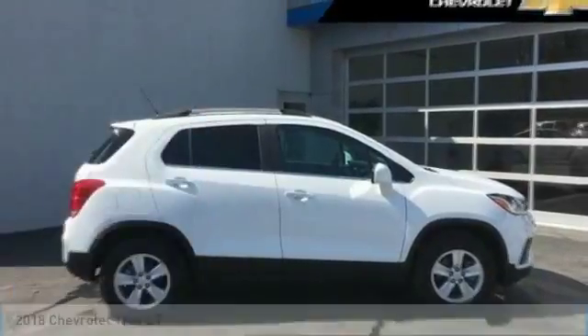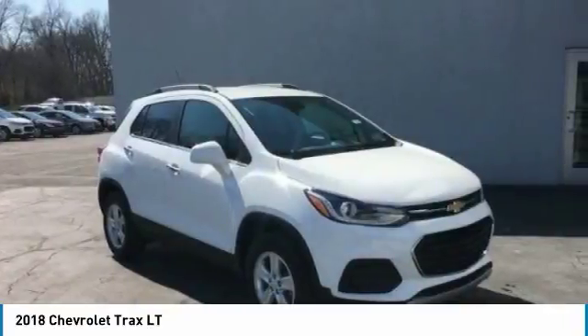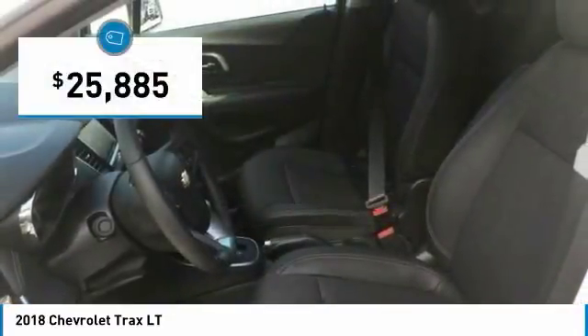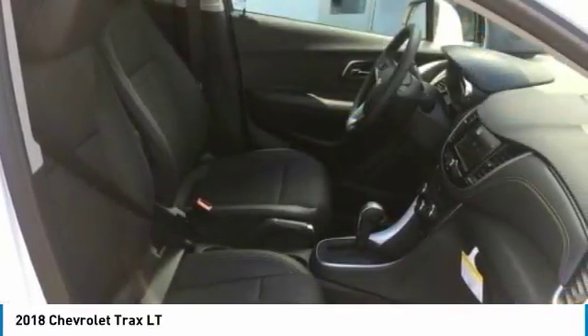Take a ride in the 2018 Chevrolet Trax. The Trax is tiny on the outside, but remarkably spacious within. It comes with clean and modern interiors and is priced below $30,000. This vehicle has less than 100 miles. Is love at first sight really possible?